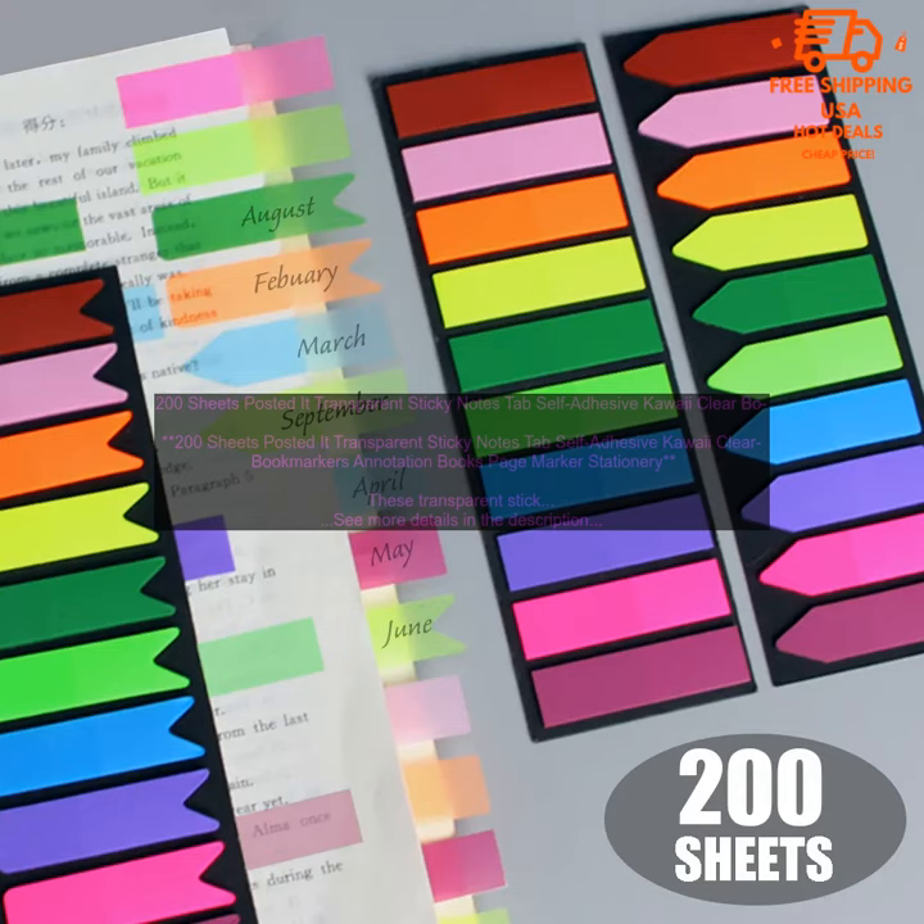They are made of high-quality paper and have a strong adhesive that will hold them in place even on smooth surfaces. The notes are also clear, so you can see the text underneath them. They come in a pack of 200 sheets, so you'll have plenty to use. Here are some of the benefits of using these transparent sticky notes.